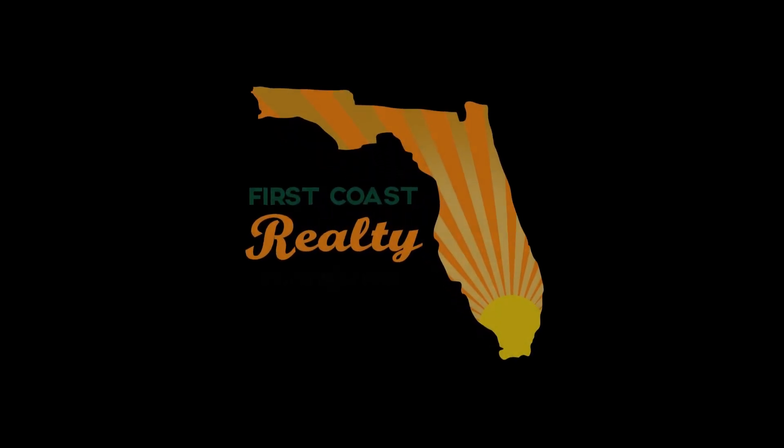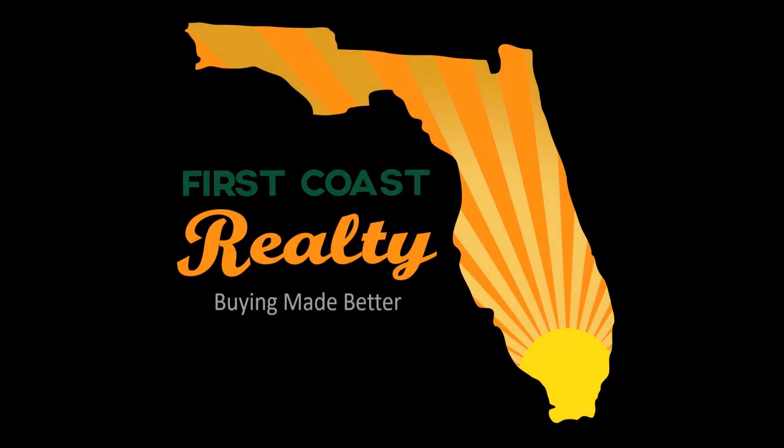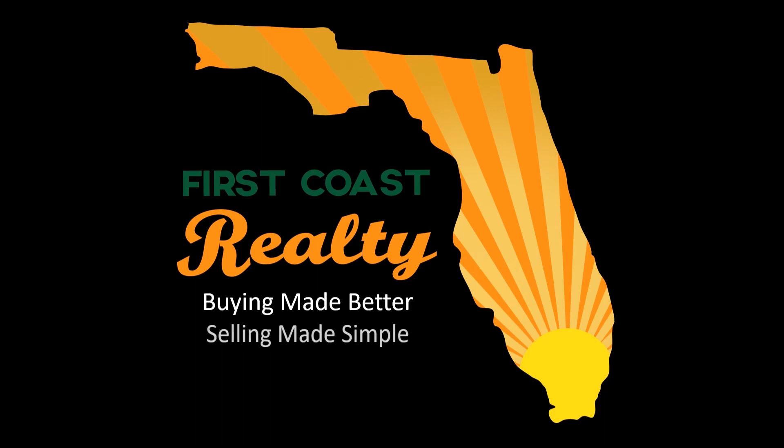This video production is brought to you by First Coast Realty — buying made better, selling made simple.